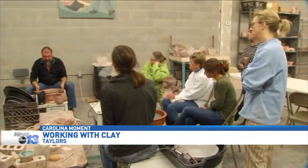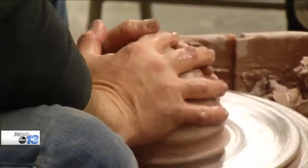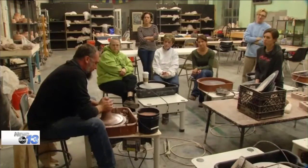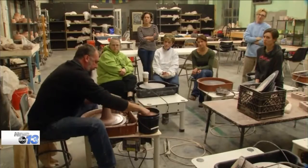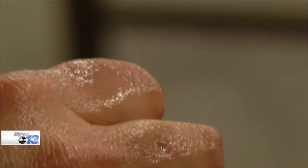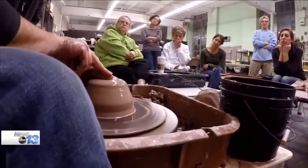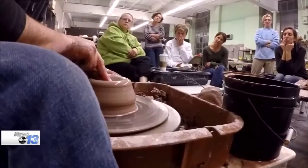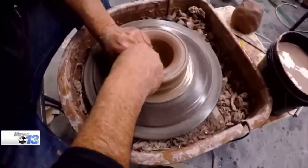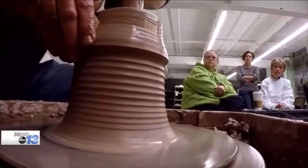Gather around. We'll do a throwing demo. When I'm making something tall, when I center it, I'm going to make sure that I center it pretty high to begin with. I'm still going to let my left hand ride on the wheel head. I'm going to put my thumb in the center, just to get myself started, and press all the way down into that piece of clay. When I make this first pull, I can come straight up and bring that clay with me as I come.